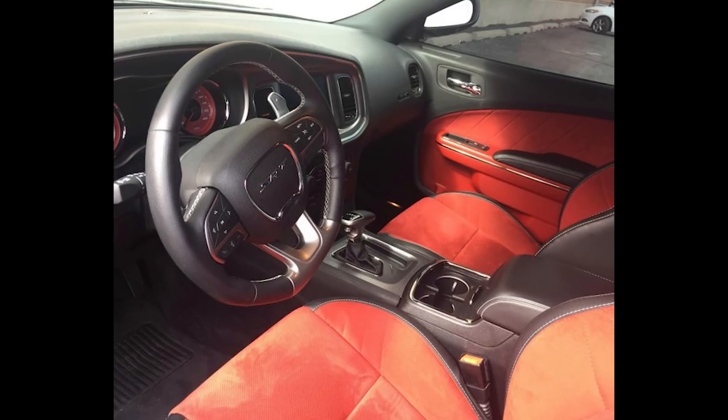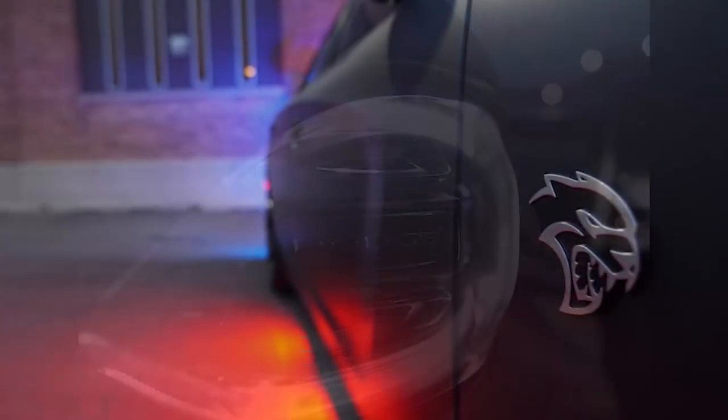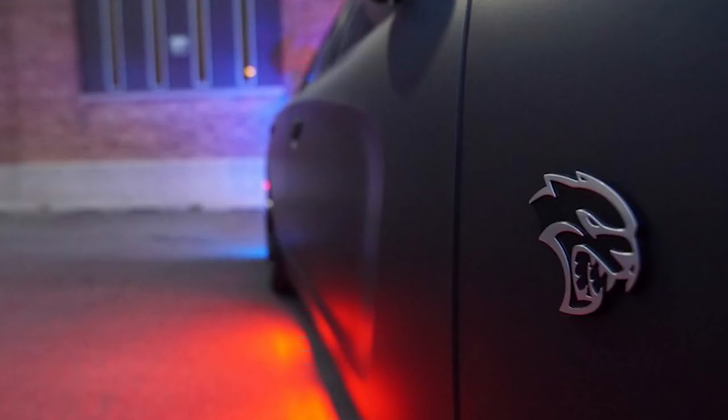The last bit of fake news to clear up was the rumor that this bulletproof Hellcat would weigh over 6,000 pounds. This is not true because Armormax uses their own special design composites which will not add as much weight as traditional steel would. It will definitely be a little bit heavier than a normal Hellcat, but by how much I'm not so sure.